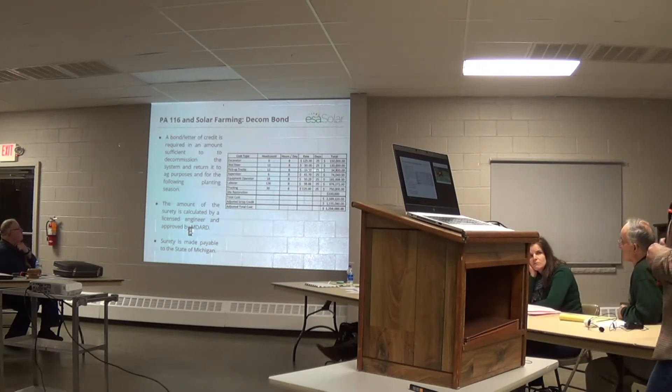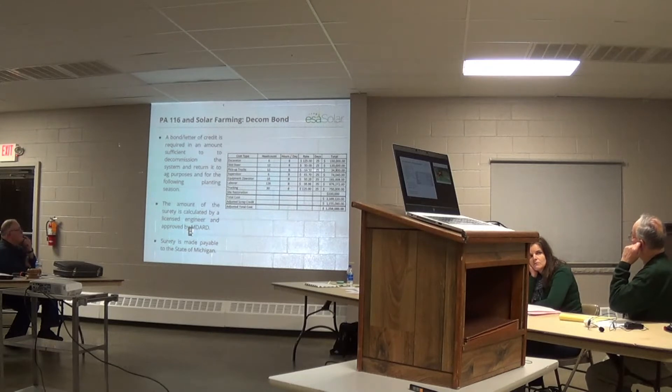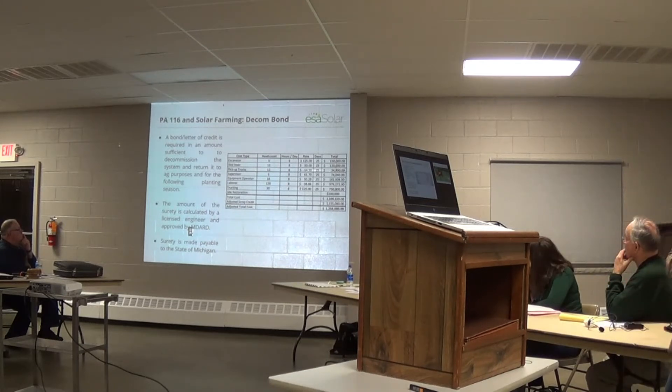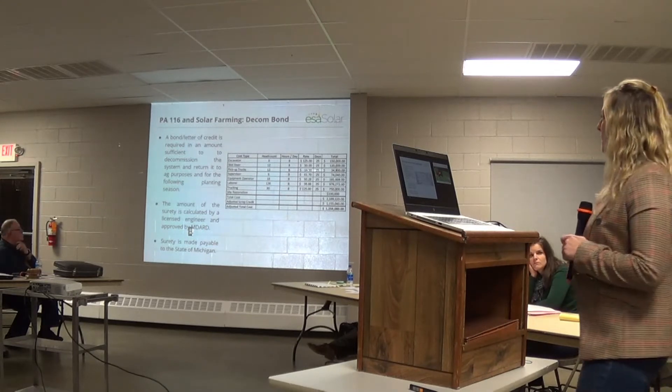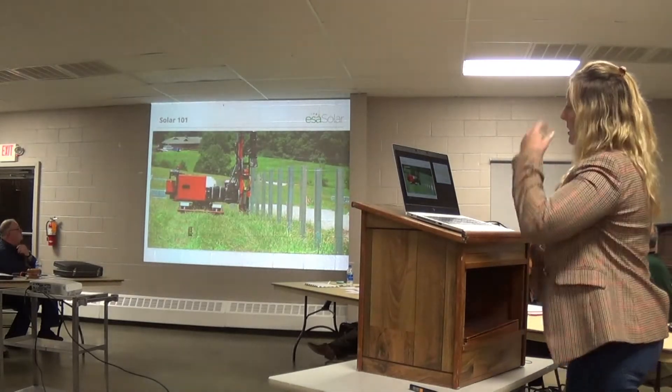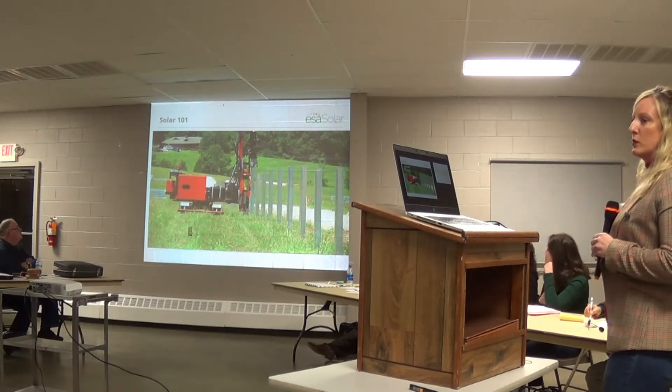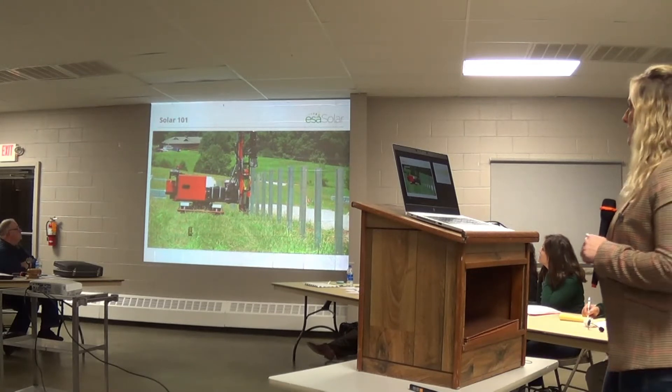This is an example of a decommissioning bond. You want to be sure, from the township's perspective and also from MDARD, that you've got enough in the bond or letter of credit to decommission the site, remove the equipment, and restore it to its original condition. The chart shows what we believe is required: some equipment, but a lot of labor — removing the galvanized posts, removing the racking panels, the fencing, restoring the property to its original condition. The surety is payable to the state of Michigan, which is an MDARD requirement, so the state holds the bond.